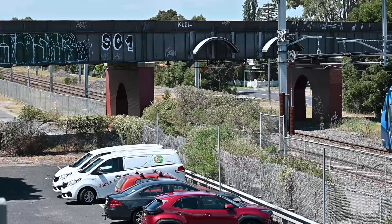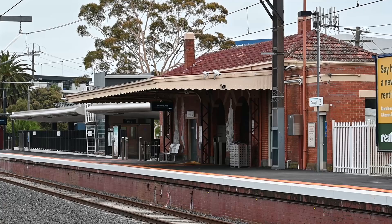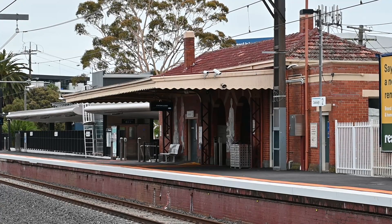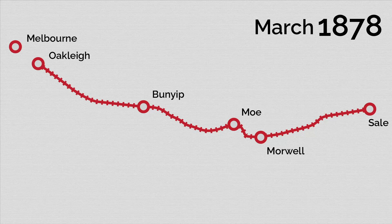Coach operators queued up at Oakley Station to take travellers to Melbourne and new service industries were popping up everywhere. There was pandemonium. Meanwhile the government could not decide on how to connect the rail from Oakley to Melbourne and at one stage there were nine separate proposals on the table.